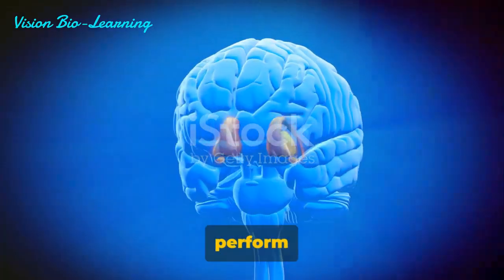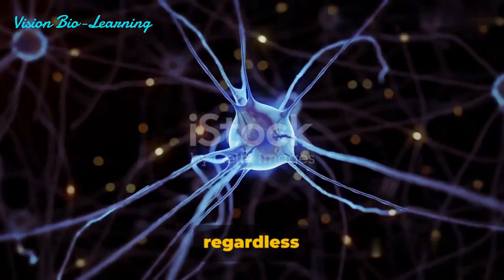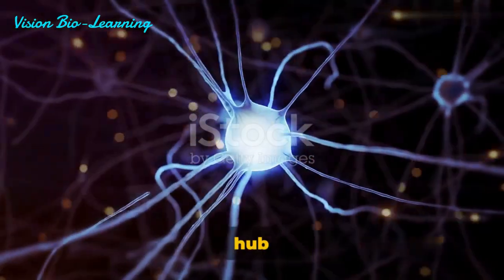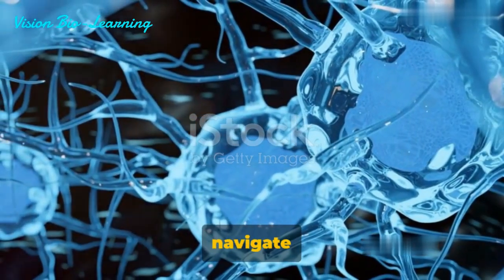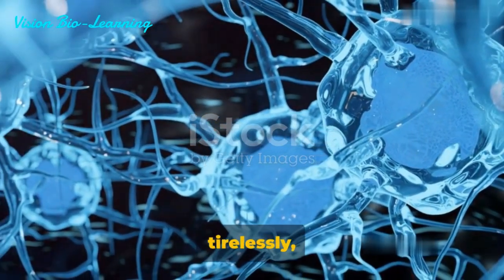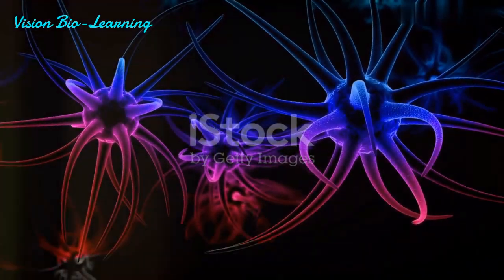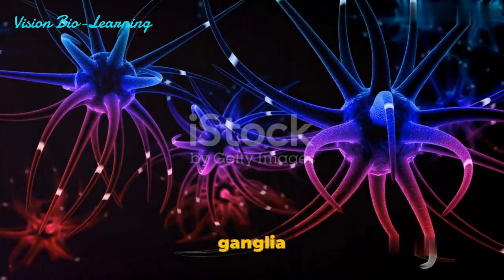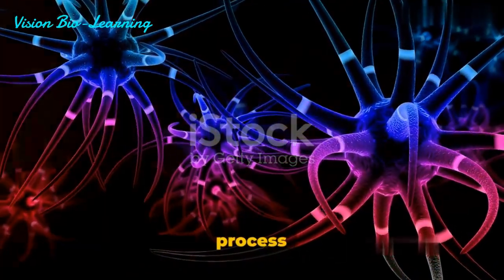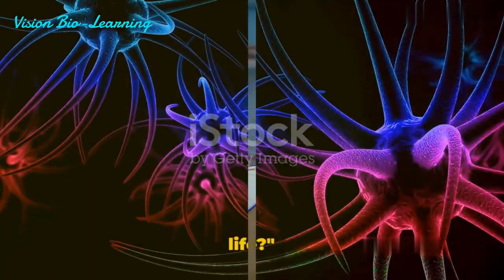The basal ganglia help us perform coordinated movements, learn new skills, and even play a role in our emotions and cognition. Each ganglion, regardless of its type, is a hub of activity, bustling with millions of signals that help us navigate our world. They work tirelessly, processing and transmitting information at lightning speed, all while remaining virtually unnoticed. Understanding the ganglia gives us insight into how our bodies process and respond to information.